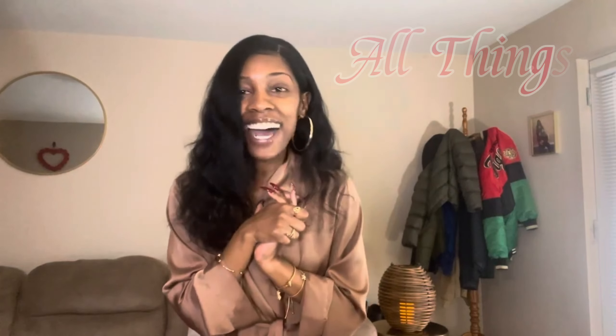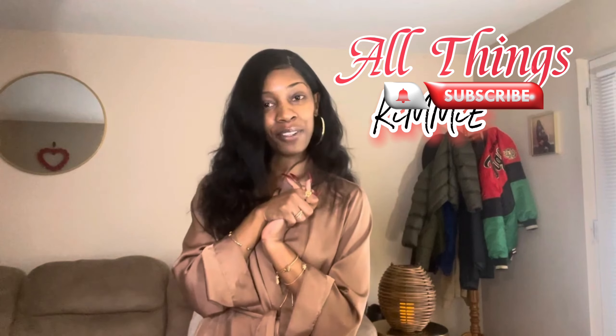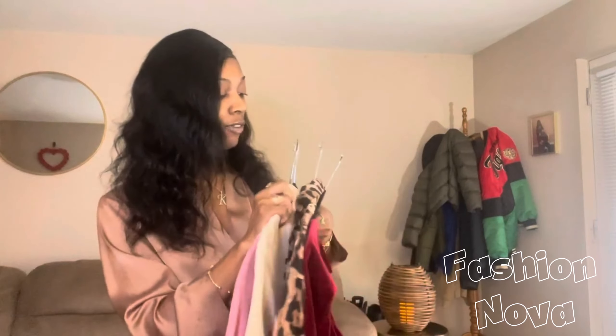Welcome to the channel, how y'all doing out there? It's been a minute so I got a fun little video for you guys — a good old fashioned Nova haul. It's gonna be a small haul, I got four pieces. If you are new here, welcome. If you are returning, thank you for coming back — I always appreciate the love.